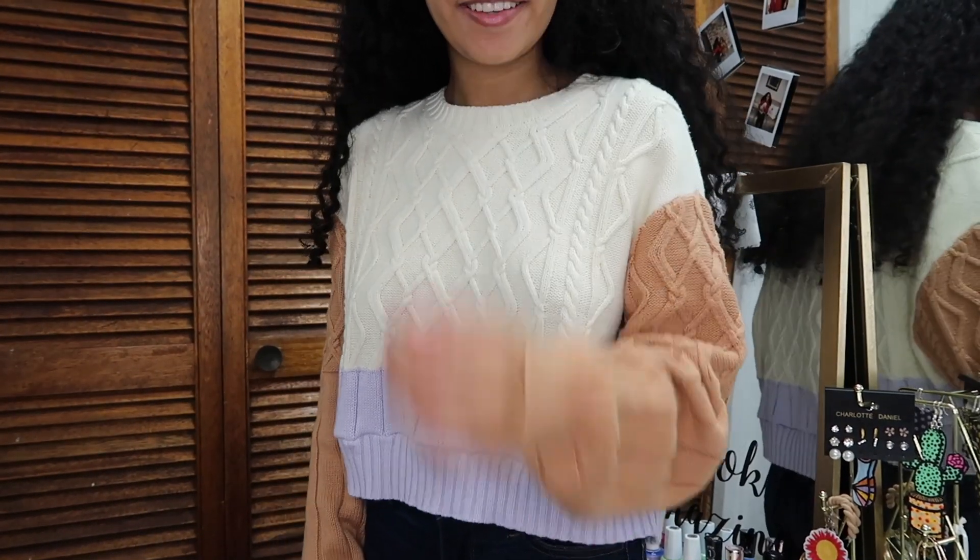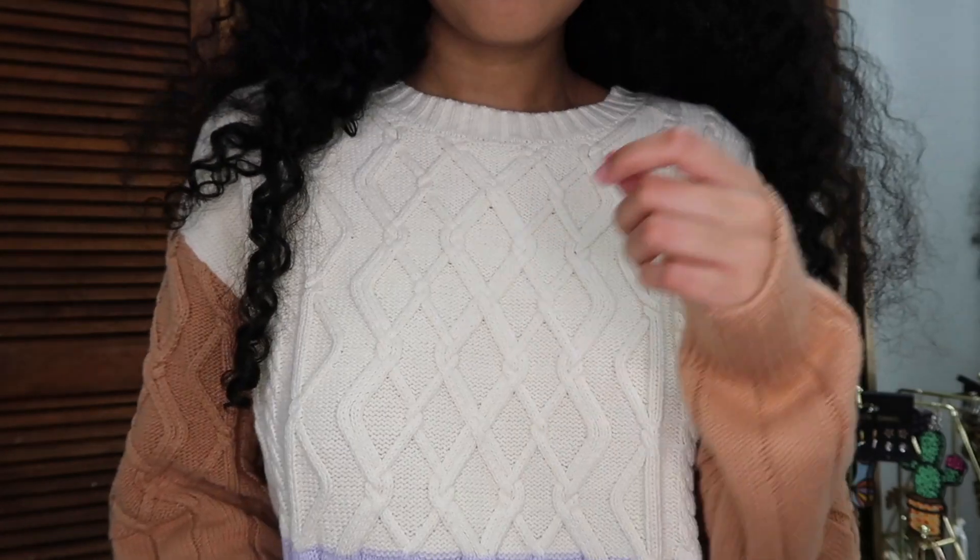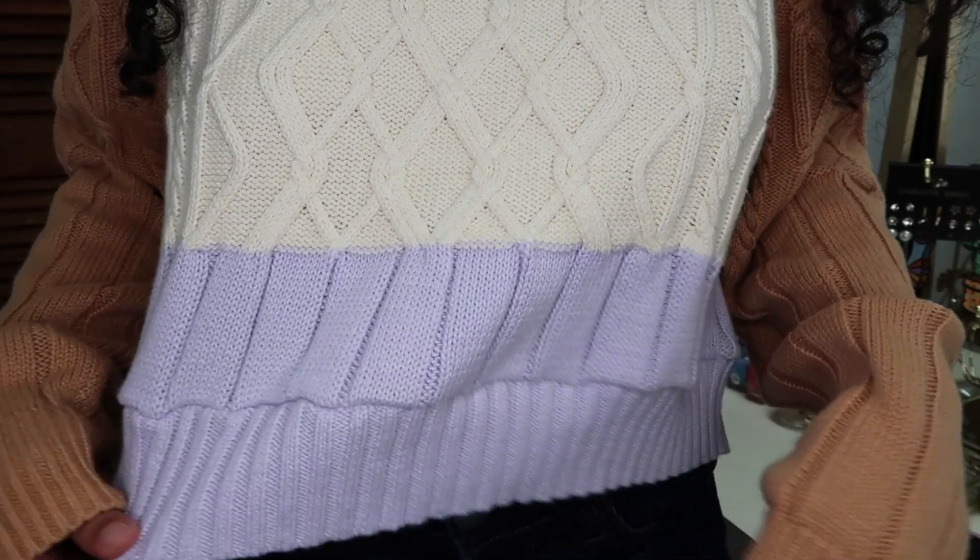The next thing from PacSun is honestly a fall must-have. I actually included it in my fall must-haves video as well. It's this chunky sweater from the Kendall and Kylie collection at PacSun. It has cream and brown staple fall colors, but what makes it really unique is that it has some baby purple on the ends, which I love. The material is so cozy, and I cannot wait to wear it with some paper bag shorts or jeans while drinking a pumpkin spice latte — those are the fall vibes I want this year.